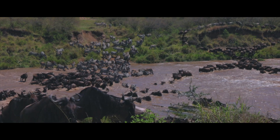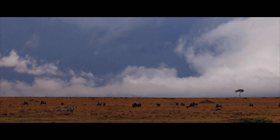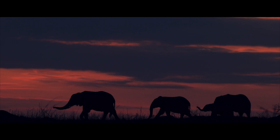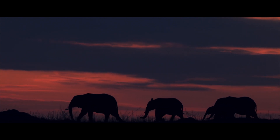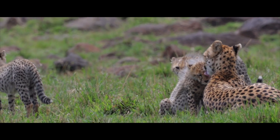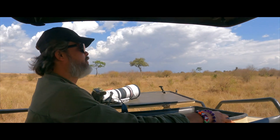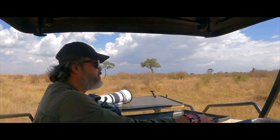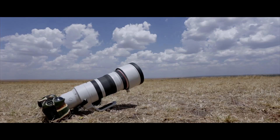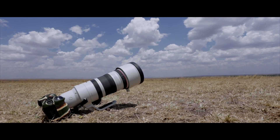Another migration season has passed. As always, the Mara has shown her magic. The Canon RF 100-300mm lens has been a great companion for this African safari. I am looking forward to exploring India's wild wonders with this exquisite piece of glass.